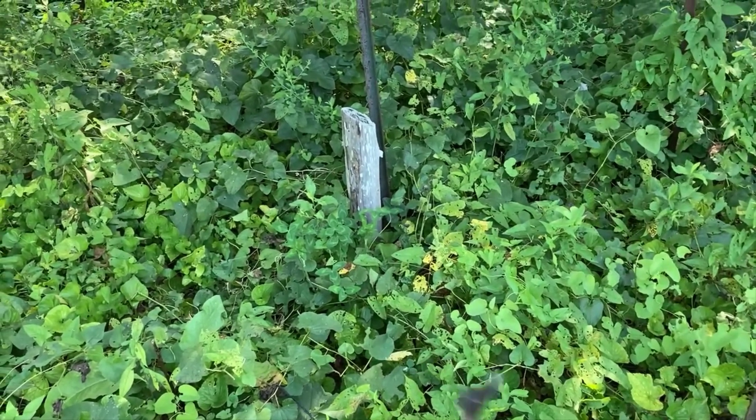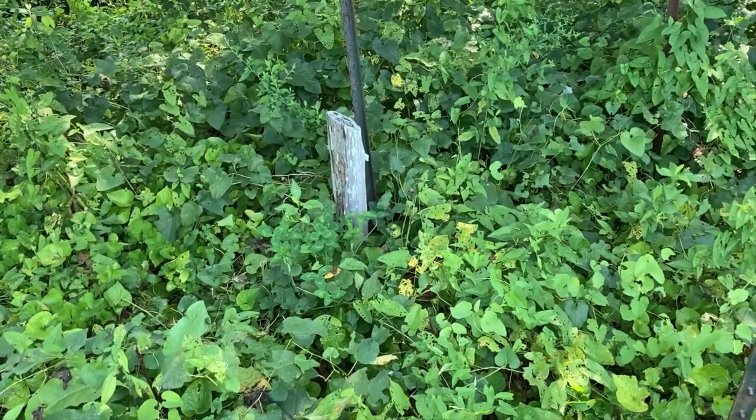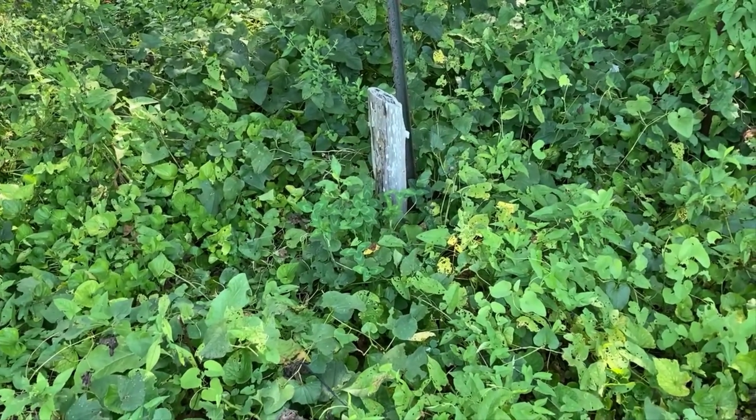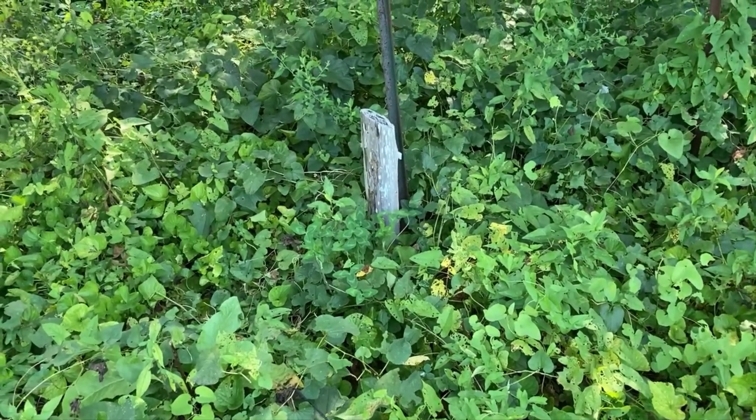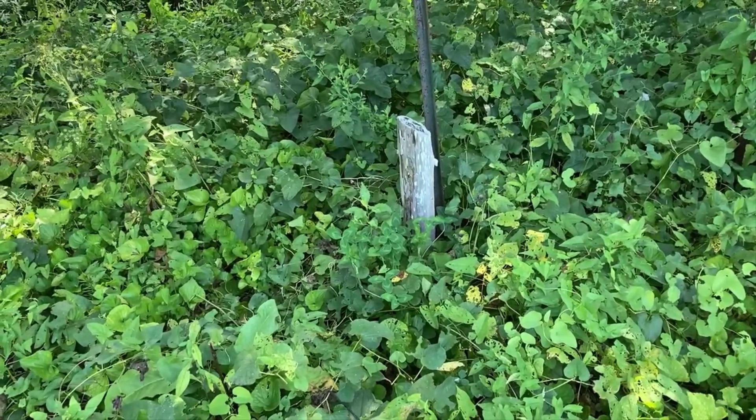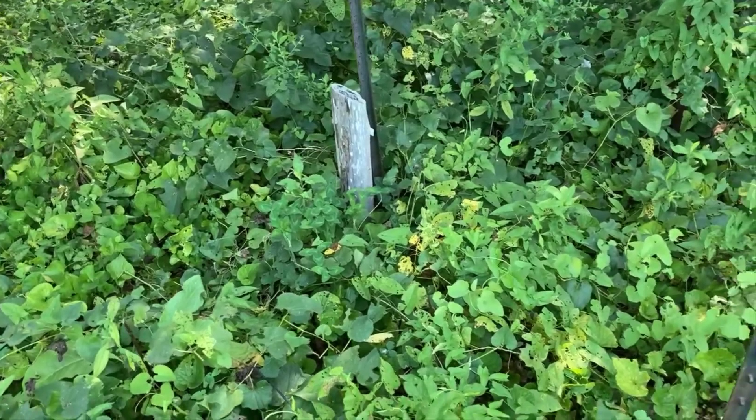This is the top area of the butterfly garden, and the master gardeners would probably be appalled that I show you this because it looks really messy, but this is a patch of Dutchman's pipevine and it's been really great for some of our pollinator friends.